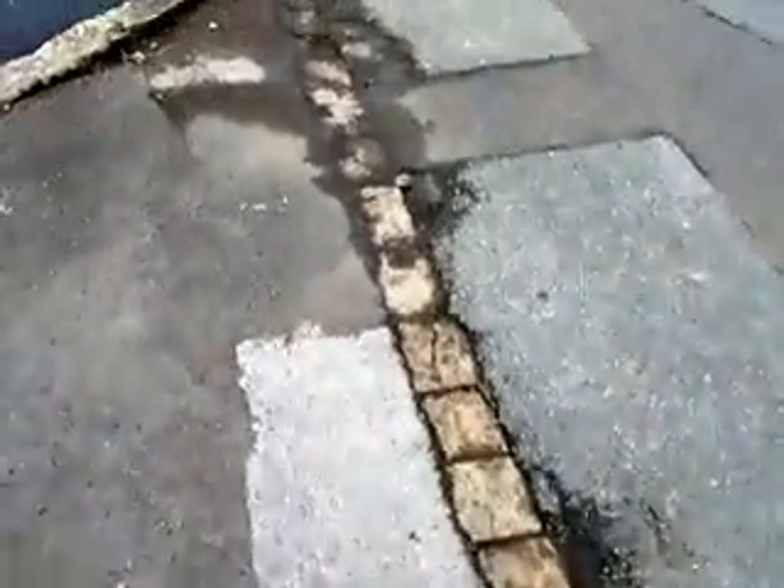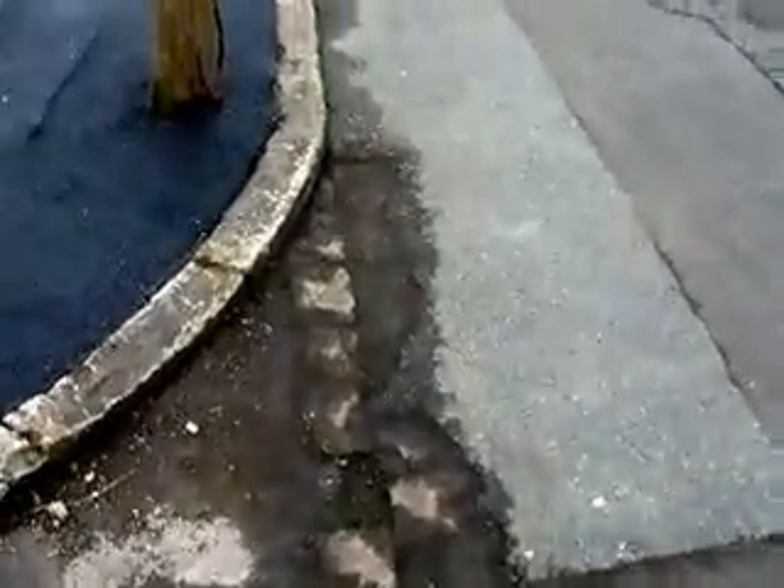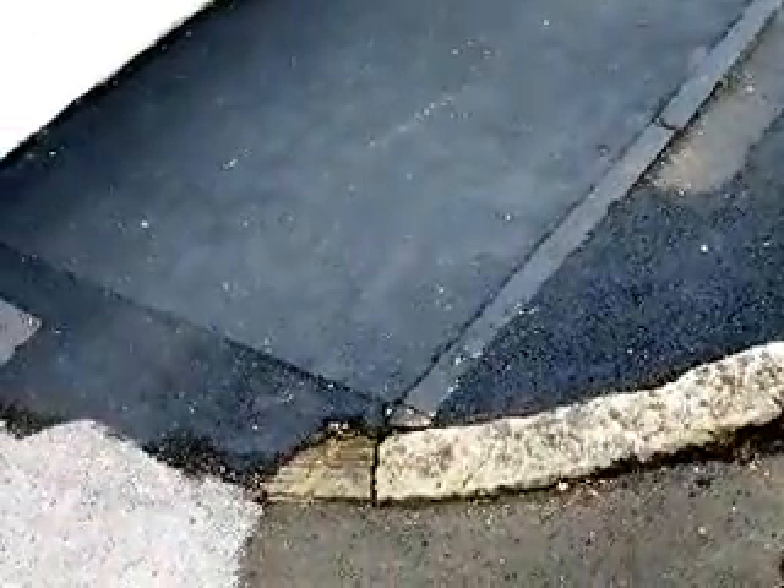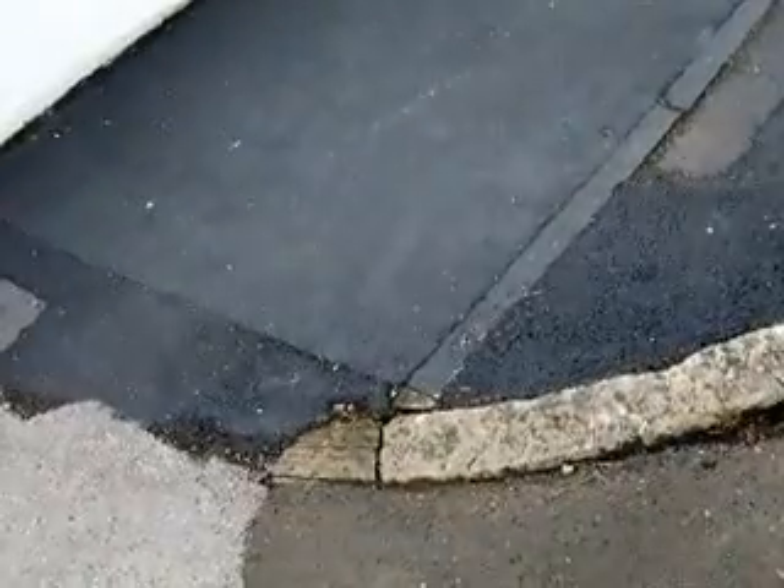We're back to the cobbles. There seems to have been some real tarmacking going on. These stones here have been tarmacked over or painted over with bitumen or something, but all the ones on the edge are all perfectly fine.